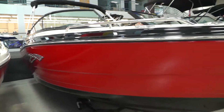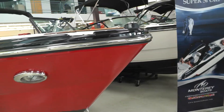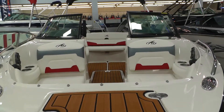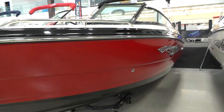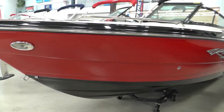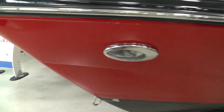Stainless steel pull-up cleats and docking lights. This boat does come complete with a tandem axle Phoenix trailer that is custom painted with brakes, chrome wheels, and a matching spare with a swing-away tongue.